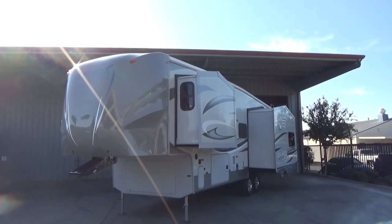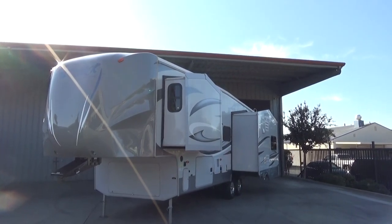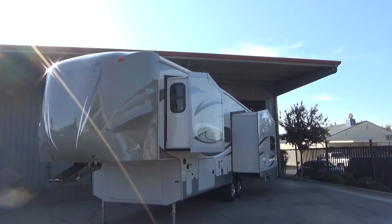Hello everybody, Tony with Referral Auto Group. We have another great trailer I just brought in. This is a 2013 Cedar Creek Silverback 29RE.